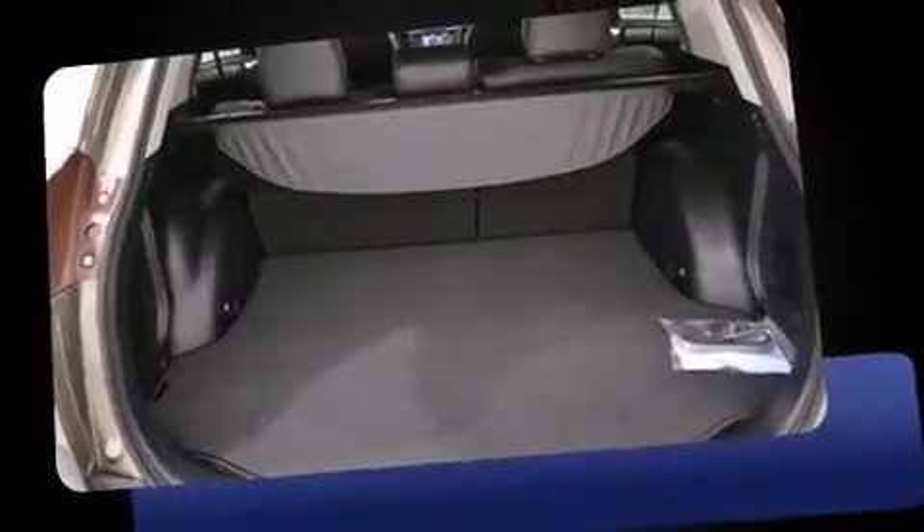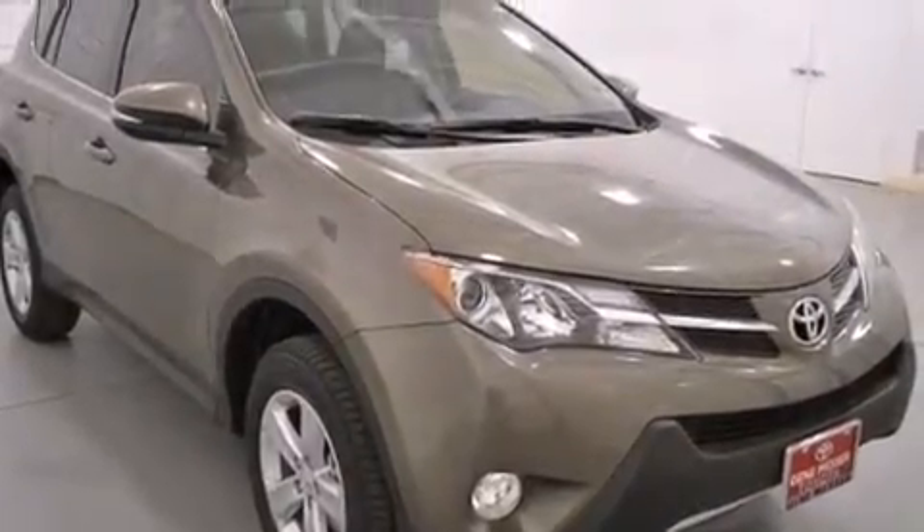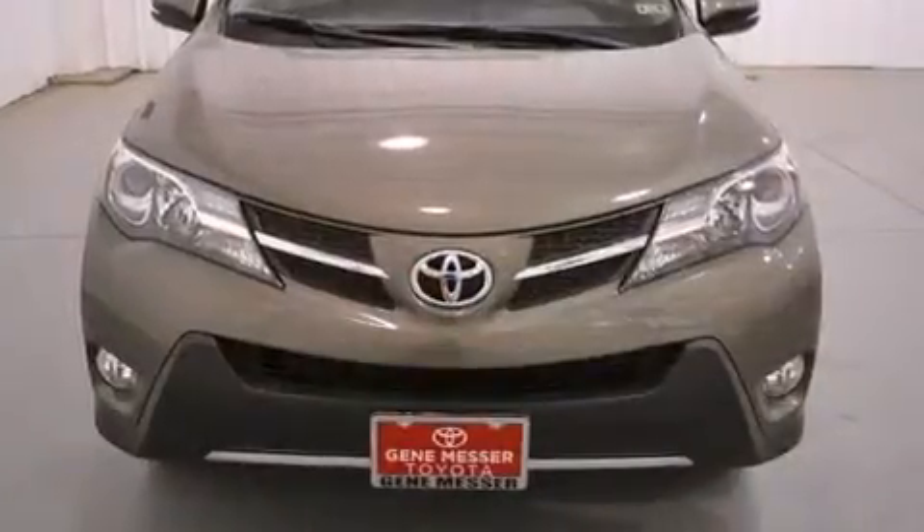Toyota prioritized fit and finish as evidenced by a trip computer, automatic temperature control, turn signal indicator mirrors, rear wipers, and a split folding rear seat.